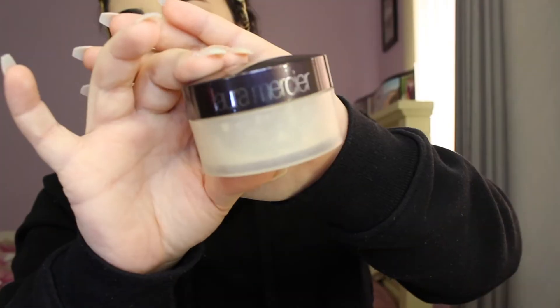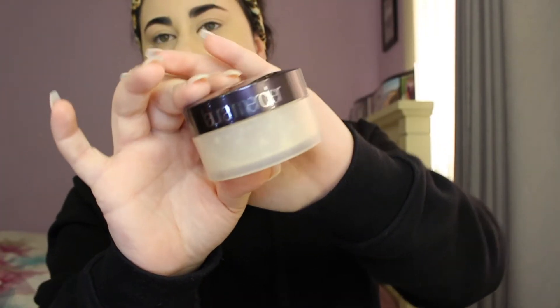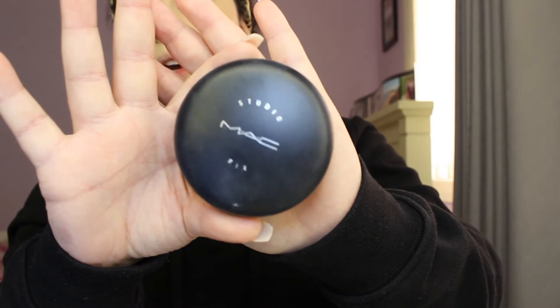I'm going to put a little bit of Laura's translucent powder under my eyes — just a little bit and then I'll blend it in. To set my face, I'll be using the MAC Studio Fix powder.